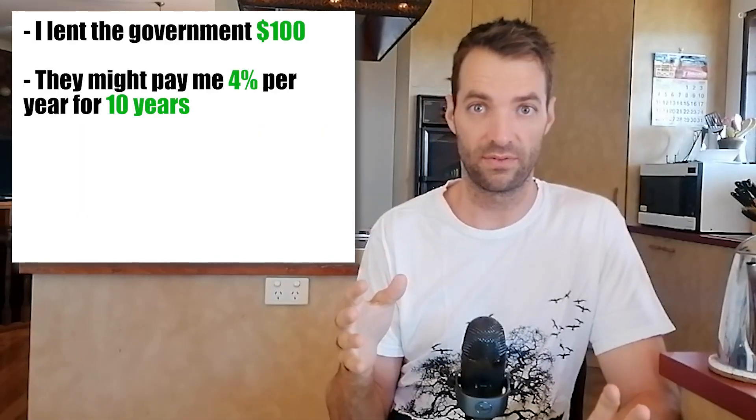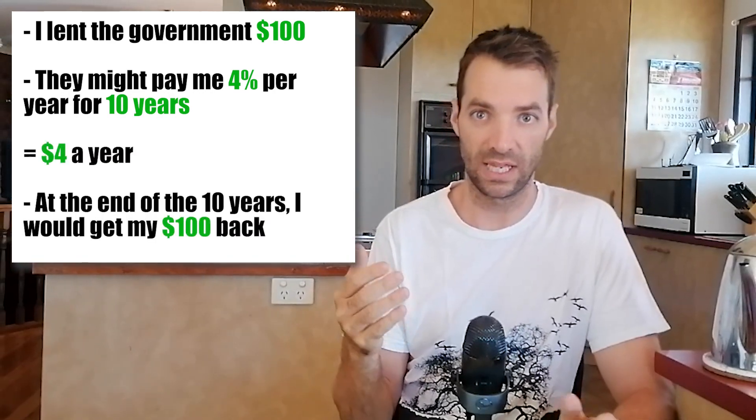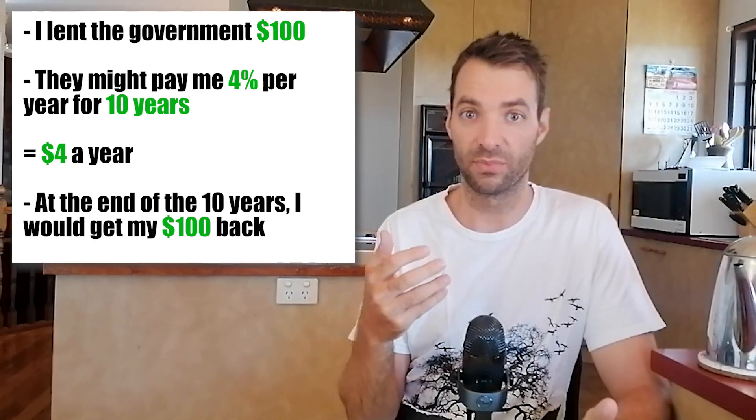As a regular person like you and I, you can lend money to the government — just like a bank lends money to you for a mortgage. In return, the government pays twice a year some interest. At the end of those 10 years, you definitely get your money back. So if I lend the government $100, they might pay me 4% per year for 10 years, which is $4 a year. Then at the end of the 10 years, I get my $100 back. This is how the government raises money — they use investors just like they would use a bank.